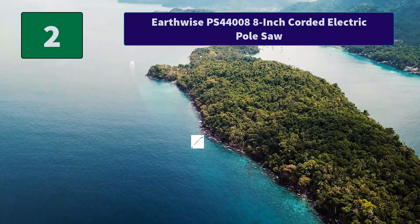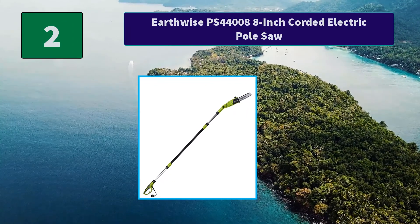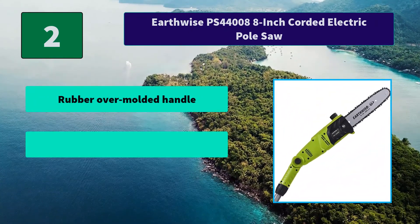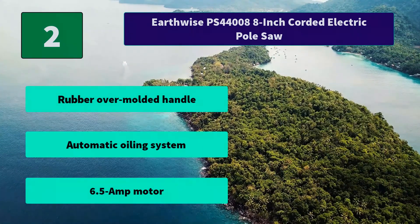Number 2: Earthwise PS44008 8-inch Corded Electric Pole Saw. Corded pole saw with 8-inch bar and chain and 30-degree cutting head angles. Includes a protective blade cover for safe and easy storage. Main features: rubber over-molded handle, automatic oiling system, 6.5 amp motor.